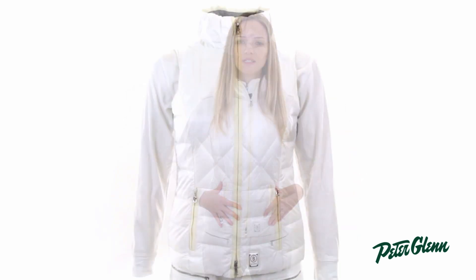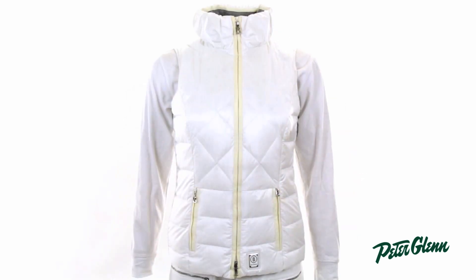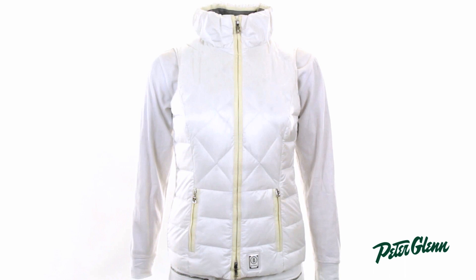As far as fit goes, this one's really true to size. In most clothing I wear a size small or four, and I wear a size small in this. It does run a little bit slim, but it's designed to fit very close to the body and have that feminine, flattering look. Thanks for watching and check out PeterGlenn.com for all the best Bogner ski wear.